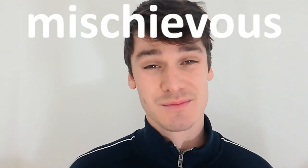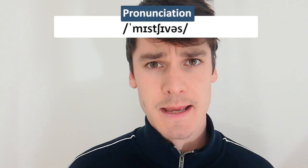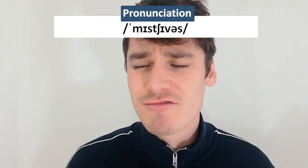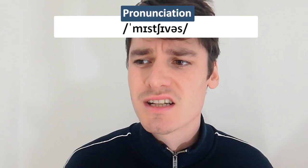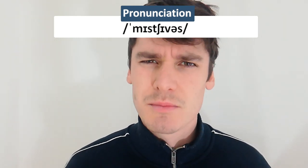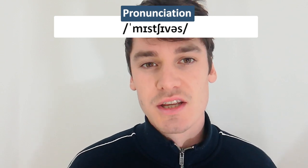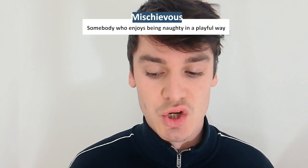The fourth word I often mispronounce is 'mischievous.' The mistake is 'mis-cheev-ee-us' — it's supposed to be pronounced 'mis-chuh-vus.' For some reason I really like the sound of 'mischievous,' and I've heard a lot of people pronounce it that way, but the correct pronunciation is 'mischievous.'